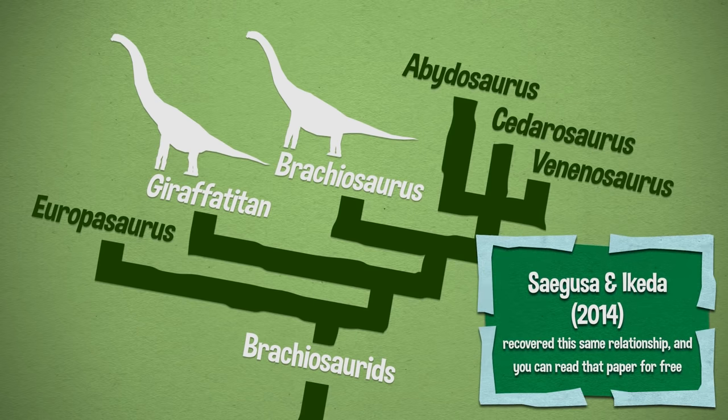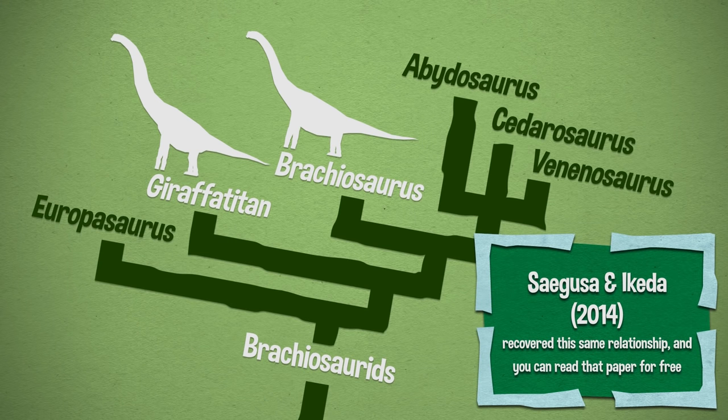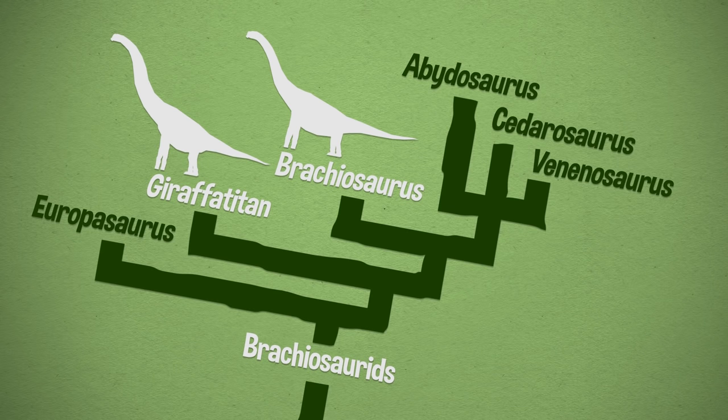It was in 2009 that a paleontologist named Mike Taylor took a rigorous look at all the bones we can compare between the two specimens and found major differences in all of them, which led him to conclude that Giraffetitan is actually a separate genus from Brachiosaurus. Then in 2012, a paleontologist coded them separately as separate phylogenetic units and found that Brachiosaurus is actually closer to a couple of early Cretaceous North American brachiosaurids than it is to Giraffetitan.